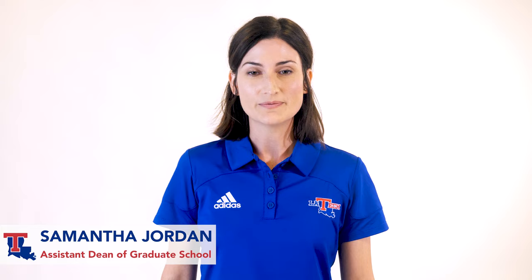Hello, my name is Samantha Jordan, and I'm the Assistant Dean of Graduate School. Graduate admission requirements can be found at our Graduate School website.